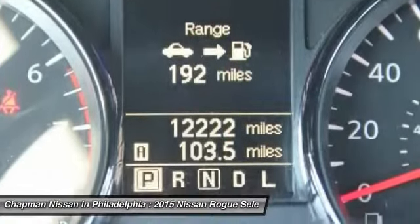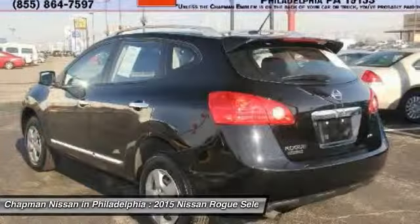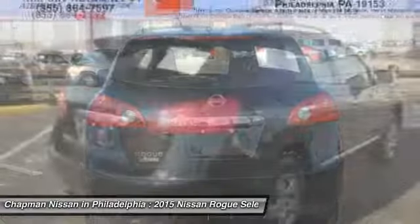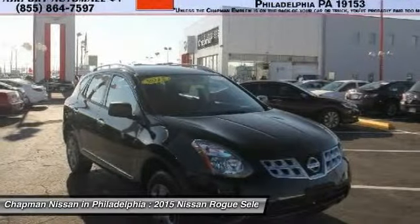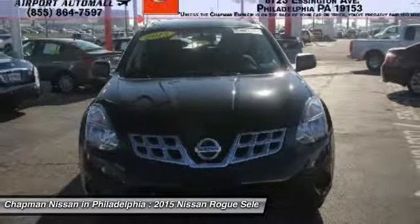Our website address is www.chapmannissan.com. This Rogue Select won't last long so please call us in advance to confirm availability and to schedule a hassle-free test drive. Chapman Nissan is located at 6723 Essington Avenue, Philadelphia, Pennsylvania, 19153.